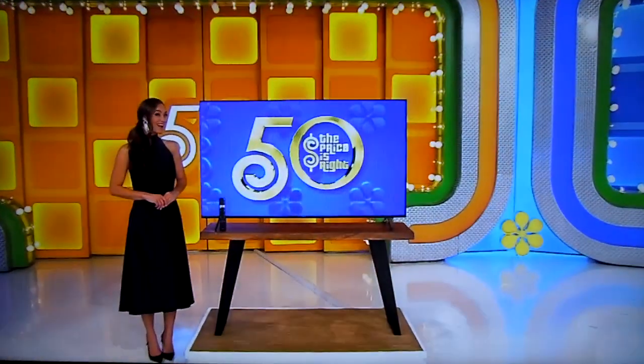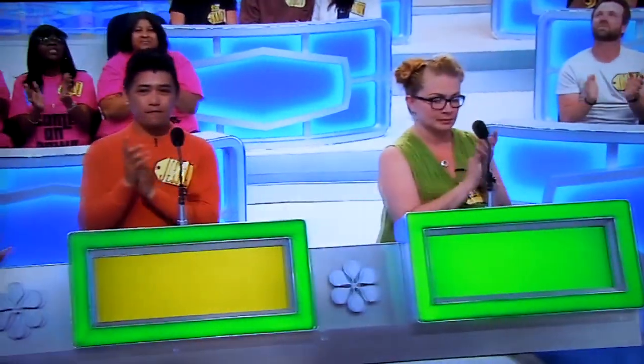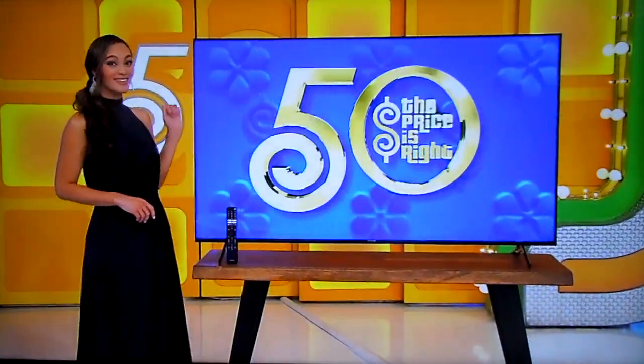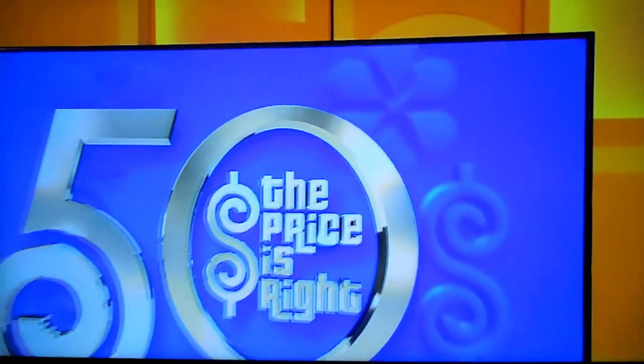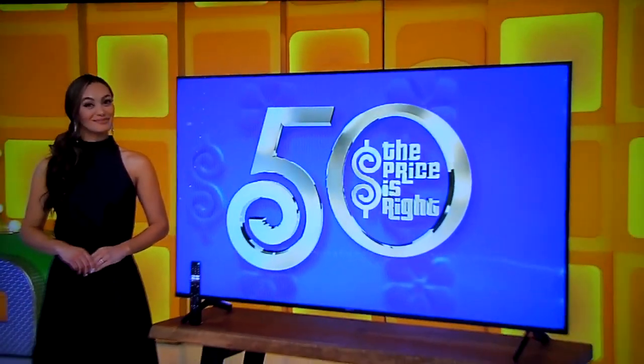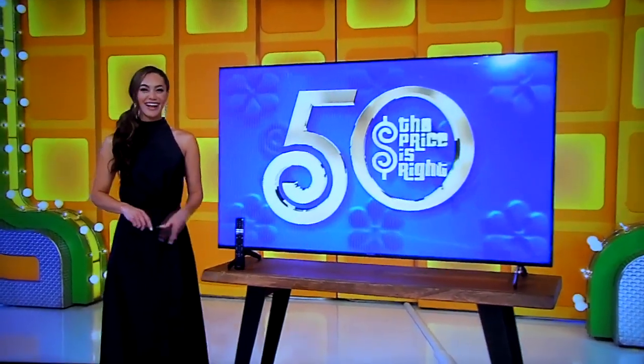George, next prize please. Next up we get a Smart 4K TV. This 65-inch Smart 4K TV features a 120Hz refresh rate and full array LED backlighting for real life depth and detail. Thank you, Alexis.